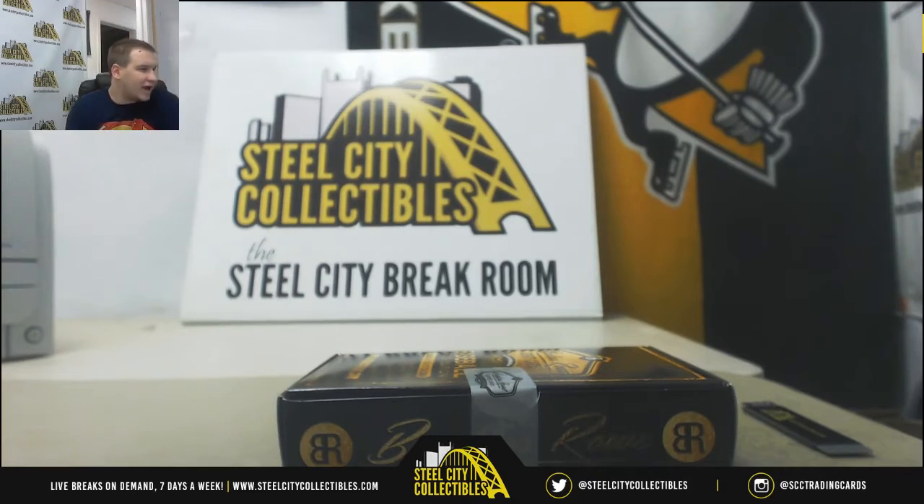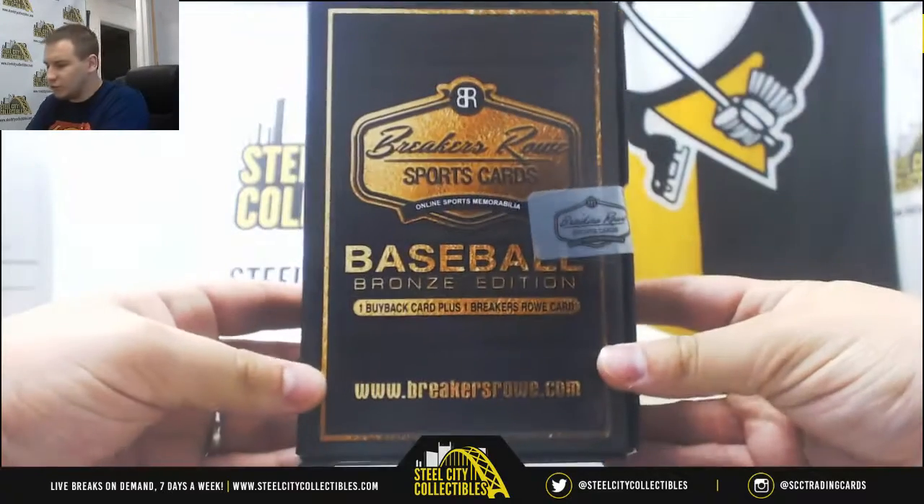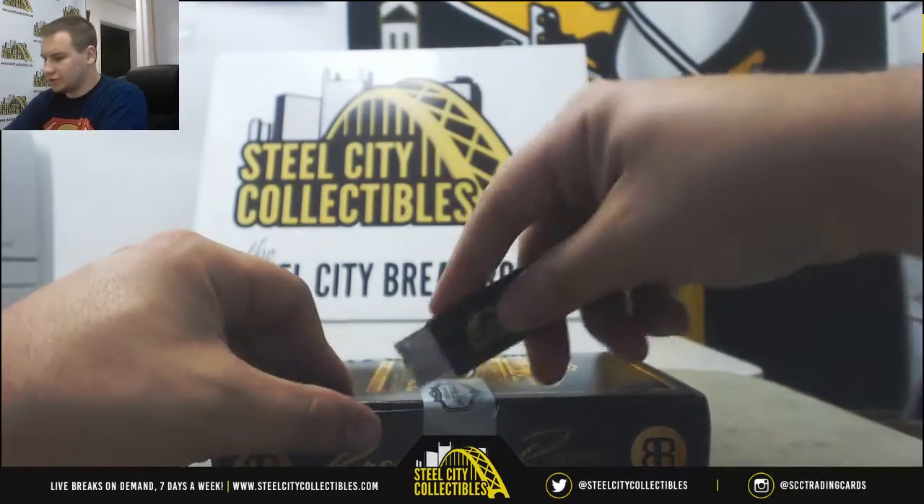Alright, next live break of the night is for Alex — Stewing a Box 2017 Breakers Row Baseball. One buyback in here. Good luck to you.